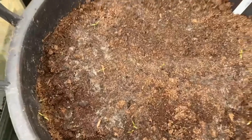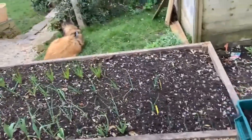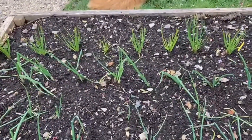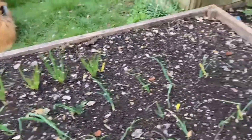I sowed those carrots nearly three weeks ago and they're finally beginning to germinate. And so this is the onion bed — garlic, shallots, and some leeks as well.